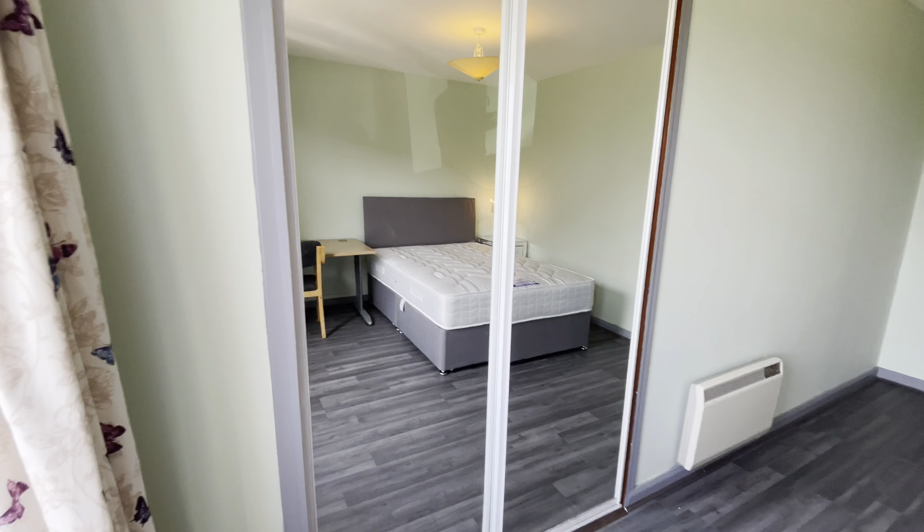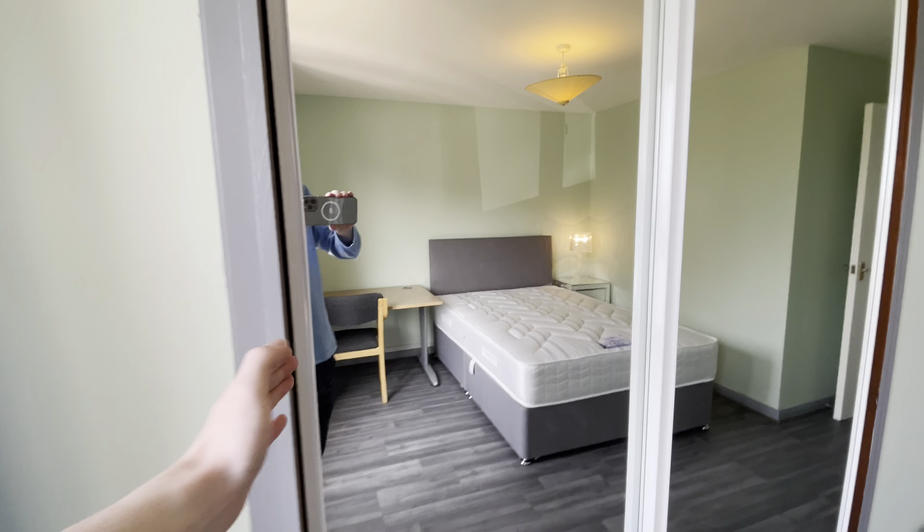Speaking of storage, there's a multitude of it here. A nice integrated space that's really deep — not only that, but shelved with a clothes rail and even more shelving beyond that.